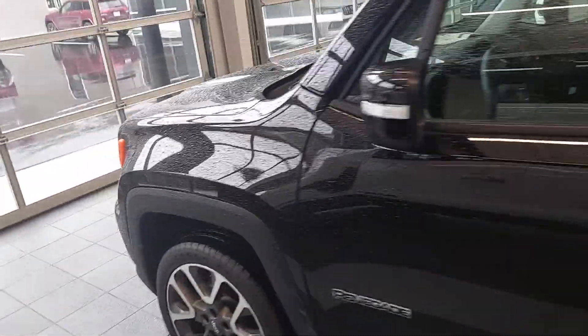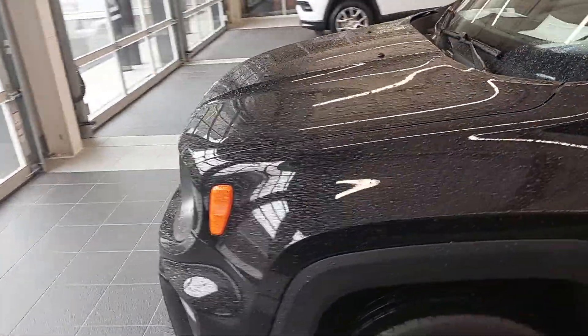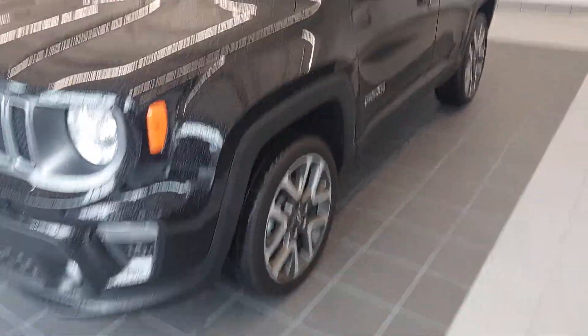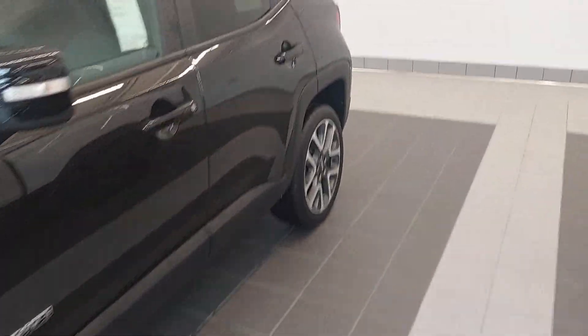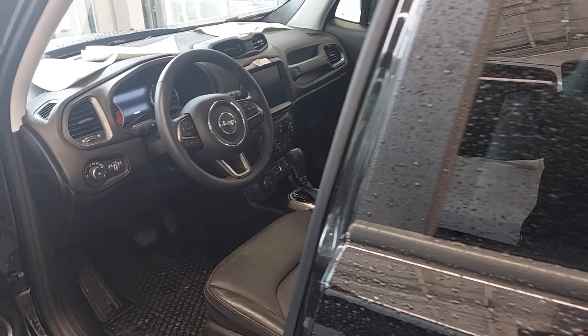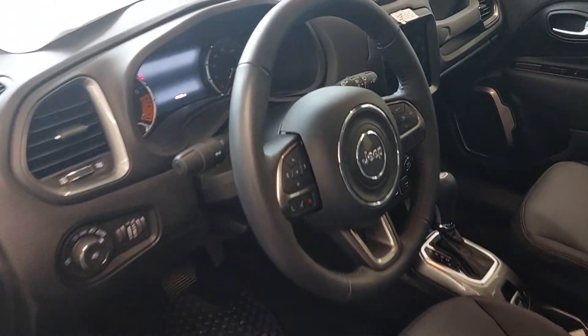Now this might look to you like a brand new car — it is a brand new car — but it's also something else. It's a used car, friends. This is a demo unit. People ask about demos: is this a tired old demo?